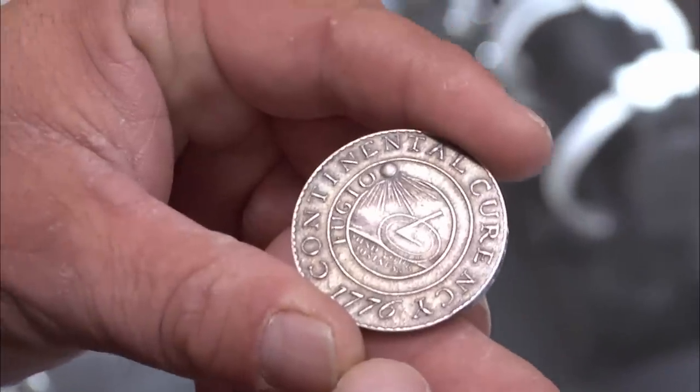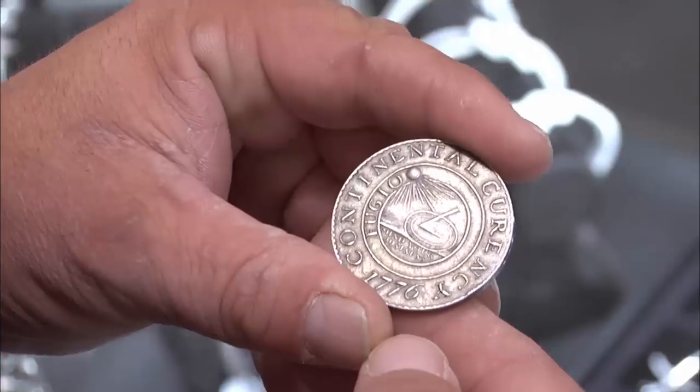I saw online that these really could be worth up to $10,000. Not up to $10,000 — up to like half a million dollars. Are you serious? This is one of the most desirable coins in the United States.